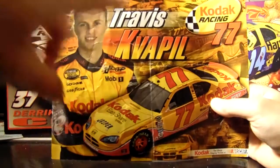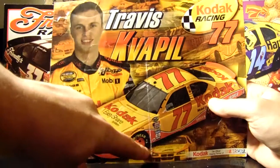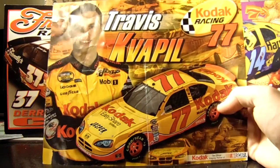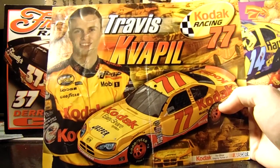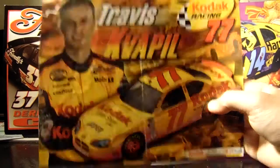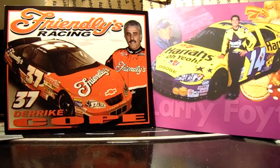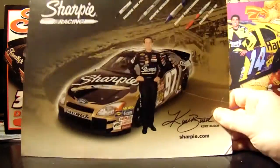2005 Travis Kvapil — if you're wondering why there's a streak in the middle of this hero card, I actually found this in the garbage. I know it sounds pretty gross, but it was a free hero card and there was nothing wrong with it — it was just folded up and thrown out. I've had it for over 10 years at this point.